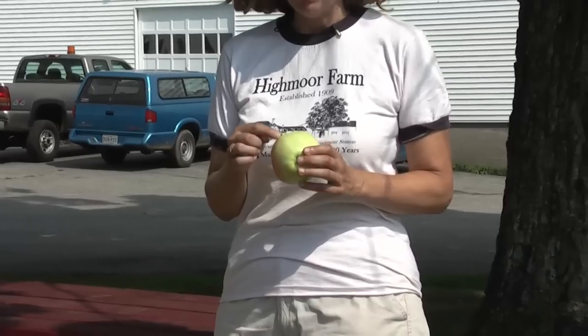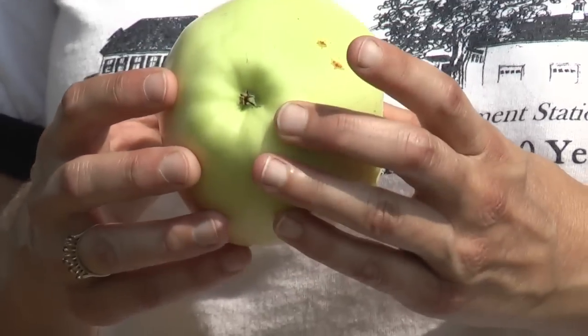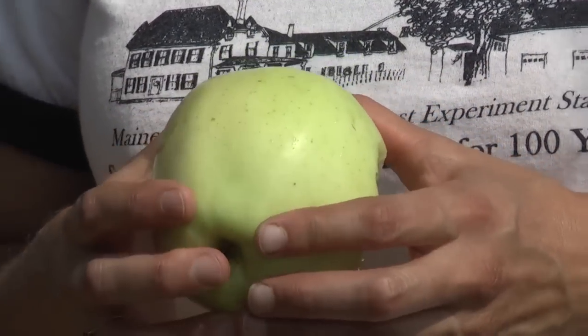Another way, without having to eat the apple, is to look at the green skin color. When it turns from a dark green to a light green, the apple is starting to ripen, and they'll continue to ripen once you pick them.